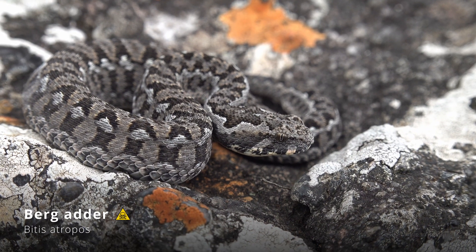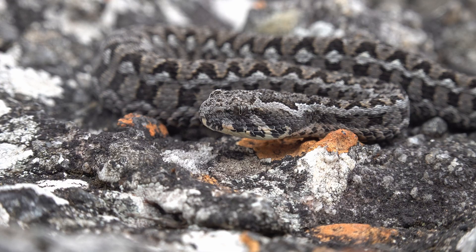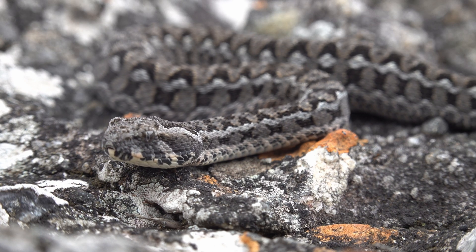Even higher in the mountains we encountered the elusive Berg Adder. Smaller than its relatives, it thrives in rocky terrain, blending perfectly with its surroundings. Though its venom is potent, its secretive nature makes it less of a threat to humans.